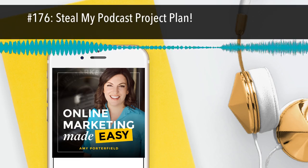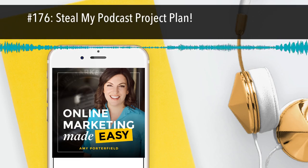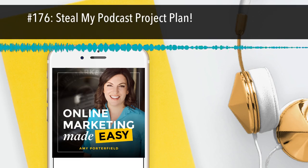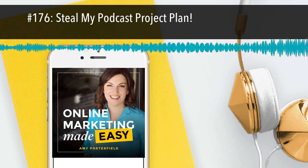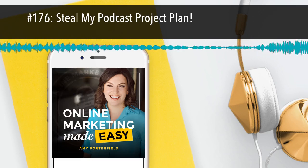Moving on to step three. Just to make sure you're following along: step one, develop the content; step two, record and edit; step three is the copy. While the file is being edited, I send the raw files to my writer to get the copy going. We have an email — you could call it your weekly newsletter — but every Thursday we send out an email to my entire email list talking about the podcast episode and why it's so important that you take a listen.